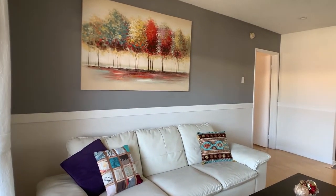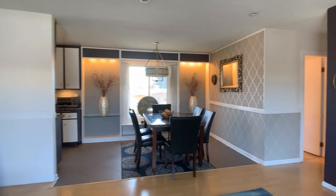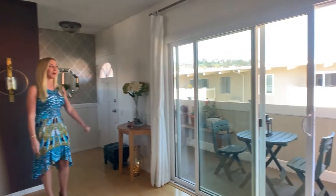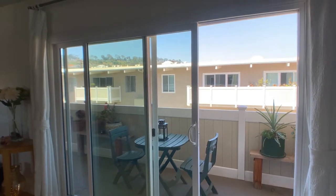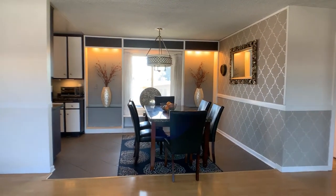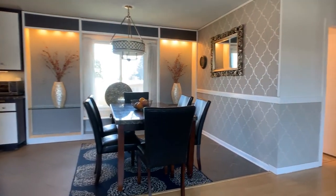We are the north end unit here, so you don't have neighbors on the side, and it allows for lots of nice windows and doors with great natural light. It opens right out to this patio and you do get neighborhood and Riviera views. Some of the upgraded finishings include laminate flooring, nice wallpaper details, custom paint, and recessed lighting.